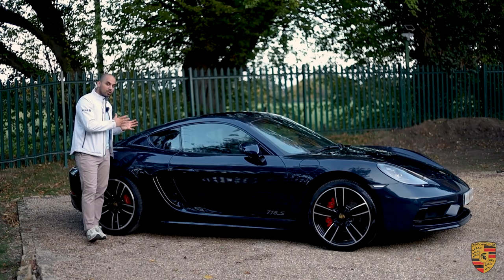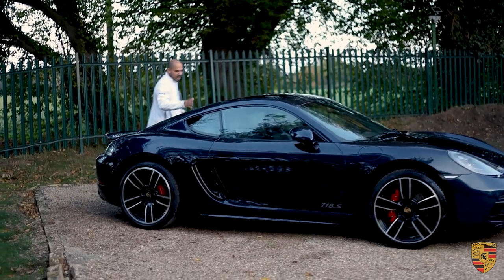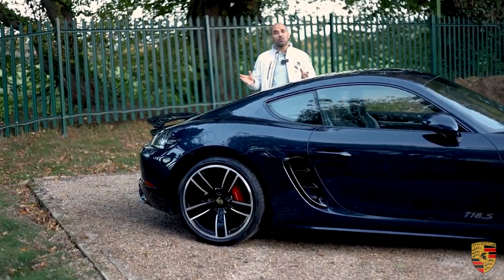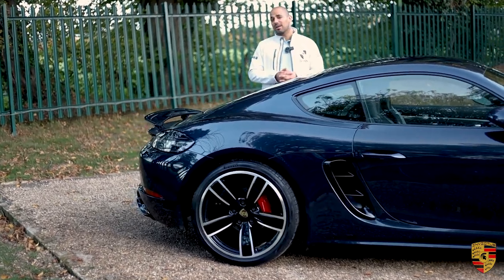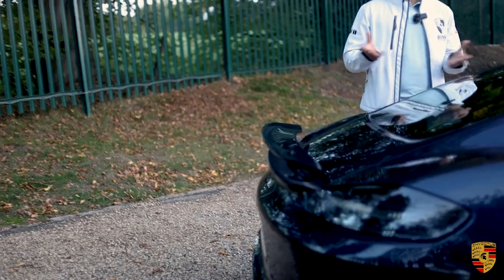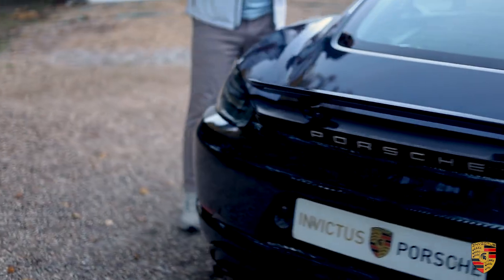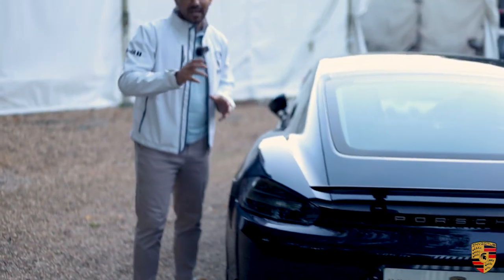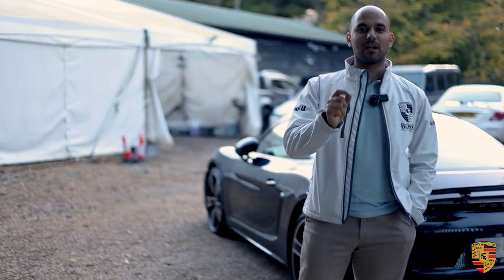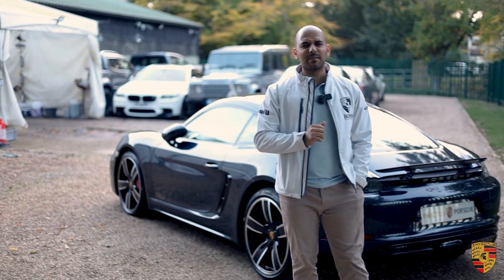This now has a 2.5-litre turbocharged four-cylinder — it's a flat-six boxer engine — and from a BHP point of view you're looking at 345 BHP and 420 Newton metres of torque. 420 Newton metres of torque is what you would normally get in a 911 Carrera S, so very good performance. In terms of 0 to 60, you're looking at 4.4 seconds, and the top speed is well into the 180 miles per hour.